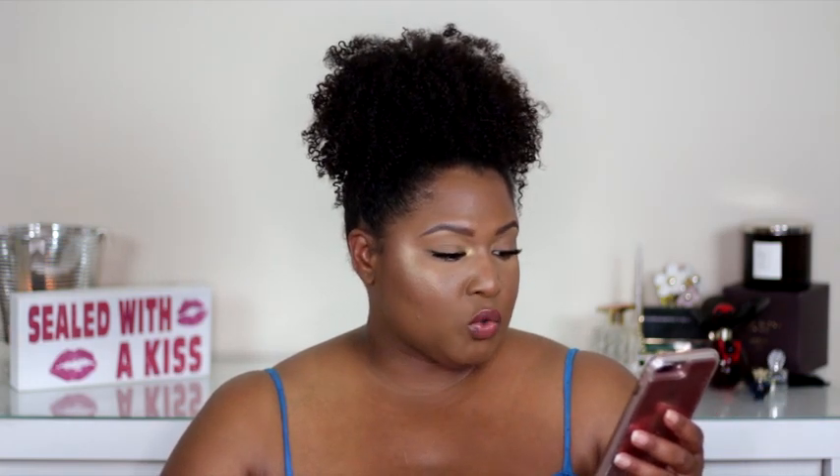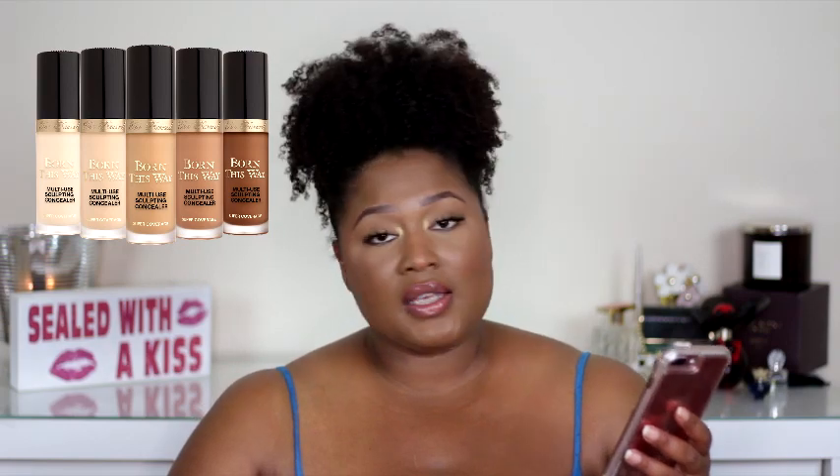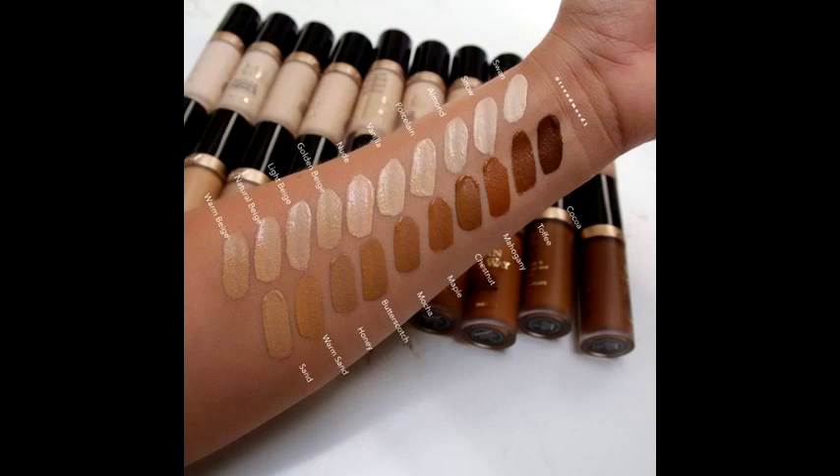Next is the Too Faced Born This Way super coverage multi-use sculpting concealer. It launches on the Sephora website on June 26th for $29 and comes in 20 different shades — yes ma'am! I'm here for it, including the shade extension that Jackiana helped curate. I'll be demoing the Born This Way foundation, which I've never tried, along with this new concealer.